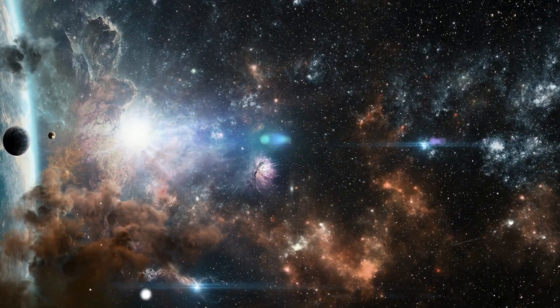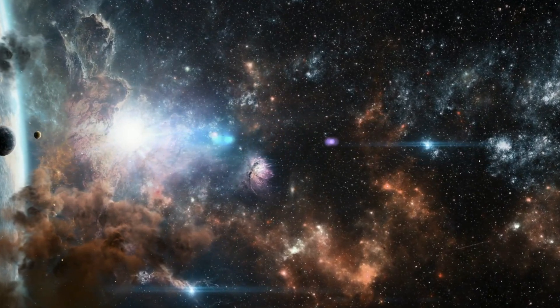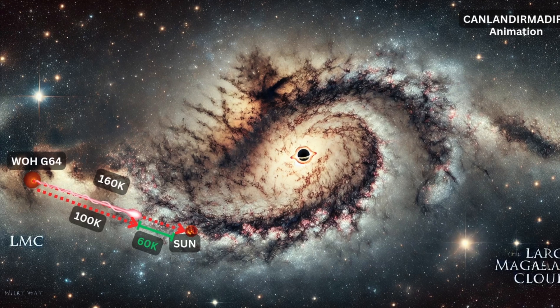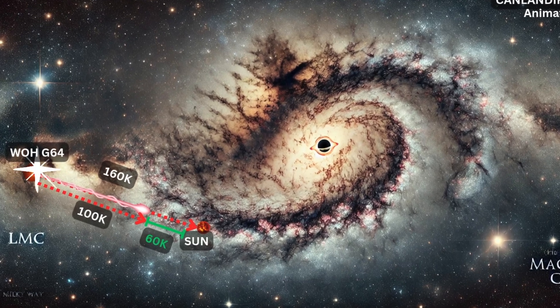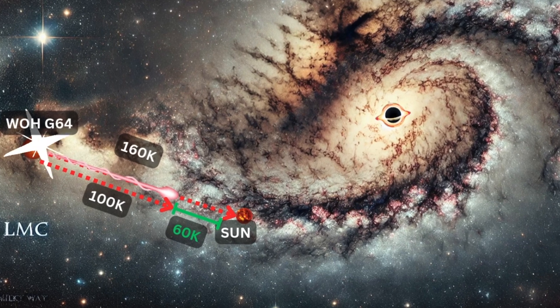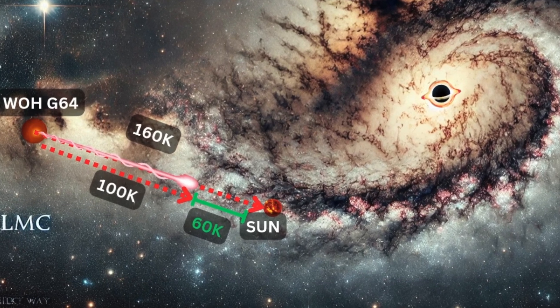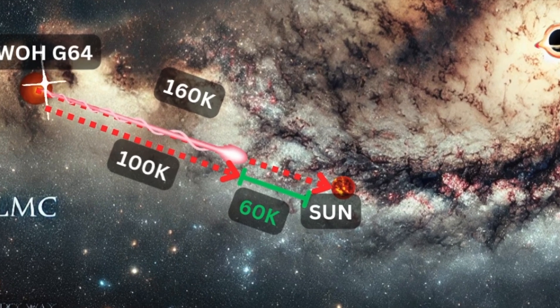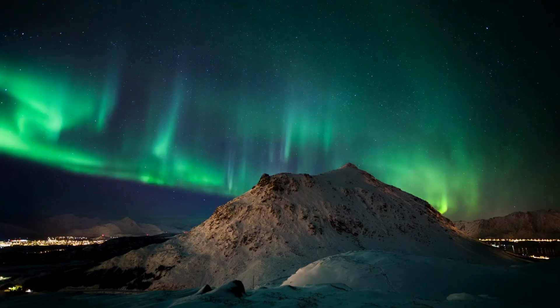Additionally, even if these jets somehow extended to 160,000 light-years, it would take 160,000 years for them to reach us. Furthermore, supernova jets lose energy as they travel. Thus, the most dramatic effect 160,000 years from now might be seeing auroras visible from the equator.